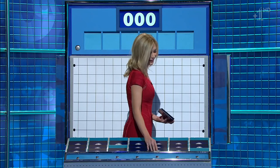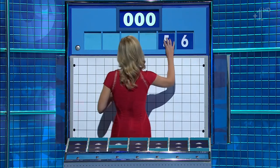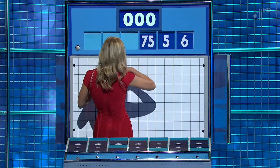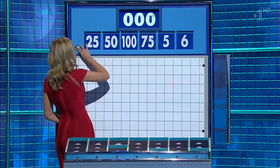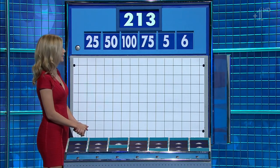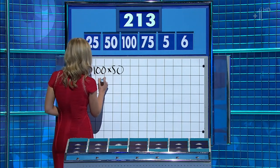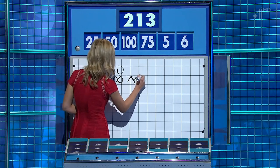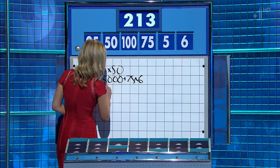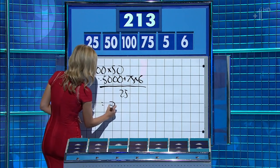Four large, two little - the final one of this semi-final. These little ones are six and five. And your big four: 75, 100, 50, and 25. And the target: 213. Two times 50: 100 times 50: 5,000. 75 times 6 for 450. Add them. And then divide by 25 for 218. And then minus five. Well done.